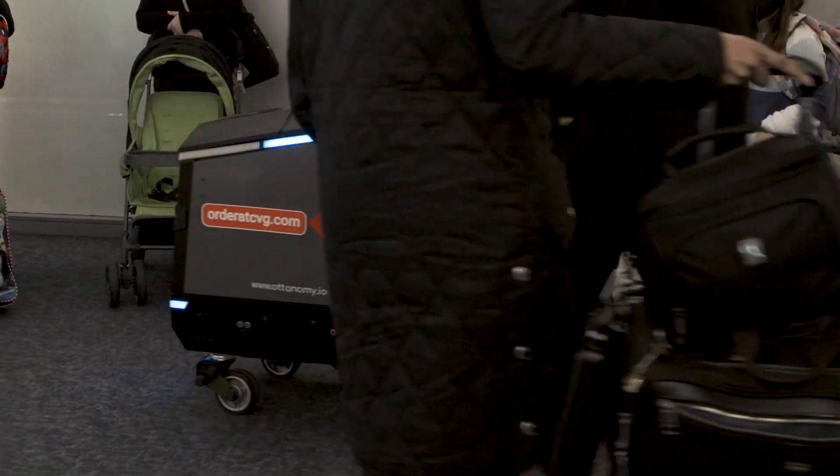A lot of autonomous delivery robots which are there in the market provide autonomous deliveries in outdoor environments only, but because of our unique capability of contextual navigation, our robots can seamlessly navigate in both indoor and outdoor environments.